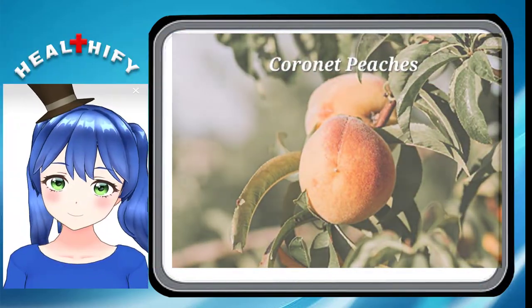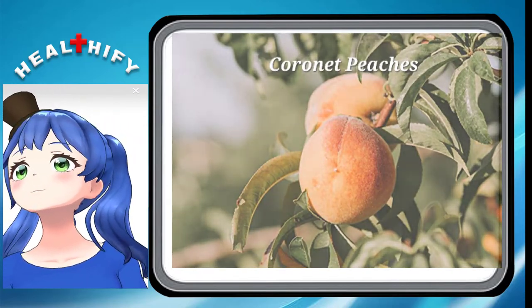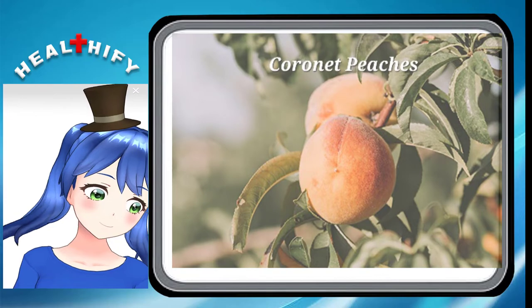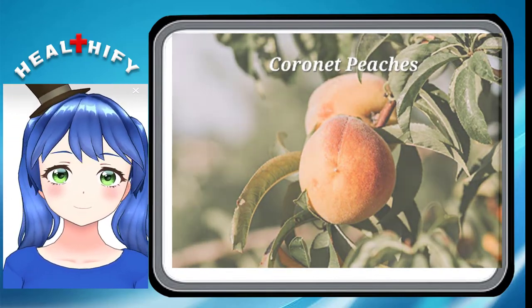Coronet Peaches. Coronet Peaches have soft yellow flesh that tastes quite acidic, that is to say tangy to taste. Despite this, they are used in peach dishes, desserts, and products widespread.